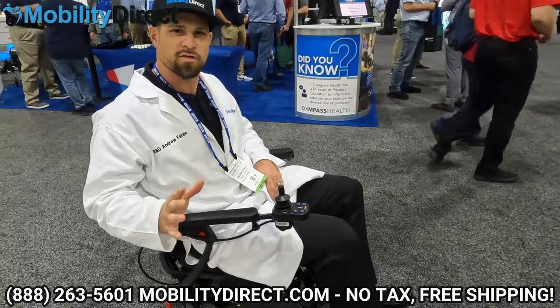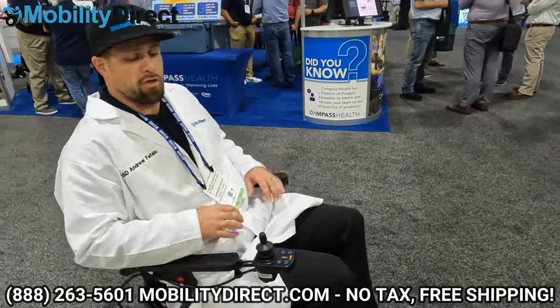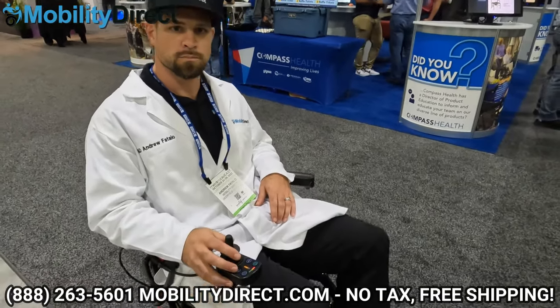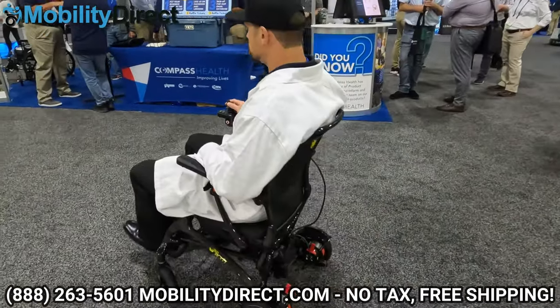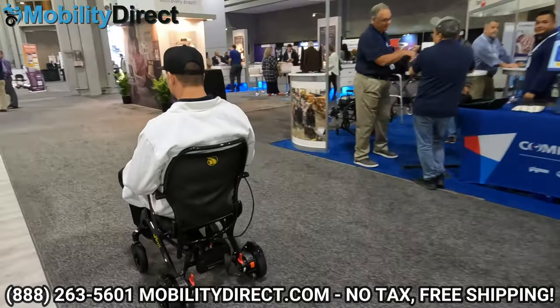It was very loud at the trade show, so we're doing a little narration without using the audio from the video to make it easier to understand. He's sitting there comfortably — it can support him. He's about 210 pounds, about six foot tall. You can see he's riding it and he's very comfortable. It's supporting his weight and his build just fine.